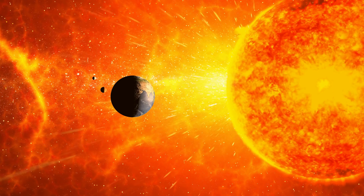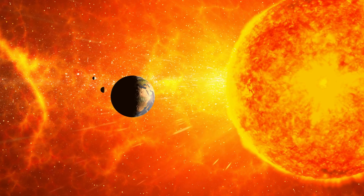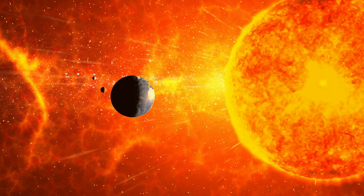Did you know that the Sun is a star? It's not just any star though — it's a special type called a yellow dwarf, but don't let the name fool you.